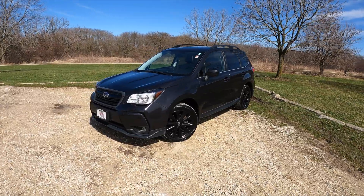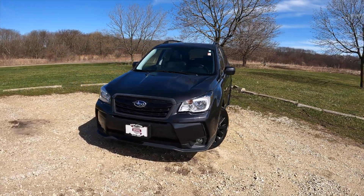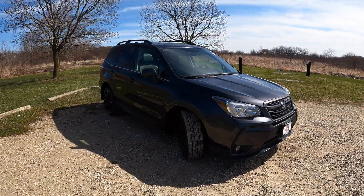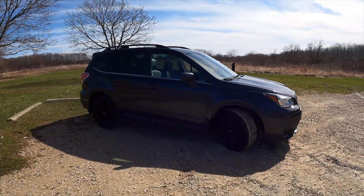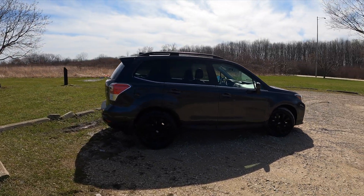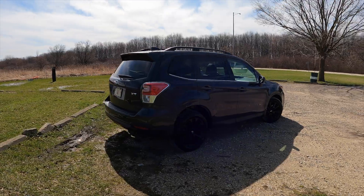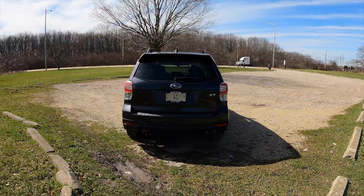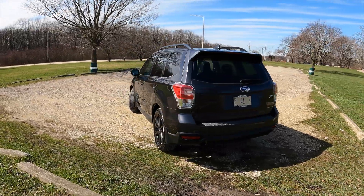Now we've got to talk about the looks, and honestly I'm not a big fan of the tiny little wheels, and I just don't really love dark-on-dark cars. However, I do think that the actual body style of this Forester is pretty handsome. I think it's sculpted relatively well and I quite enjoy it. But with all of that being said, let's get on to my final thoughts.